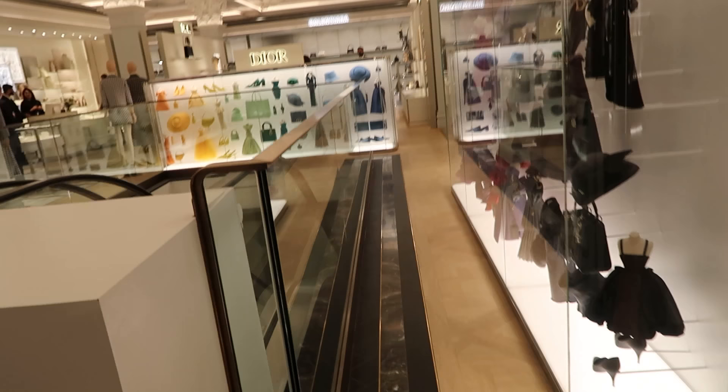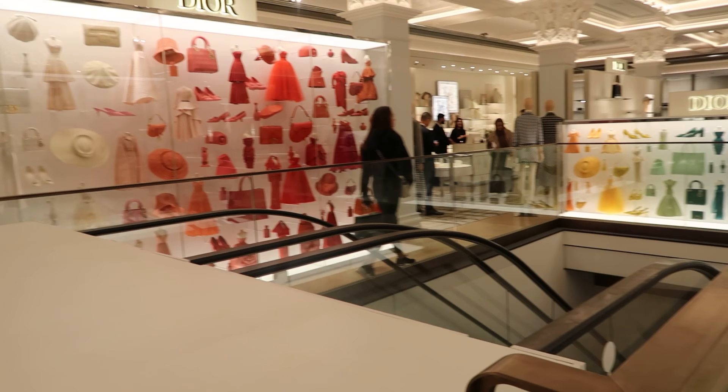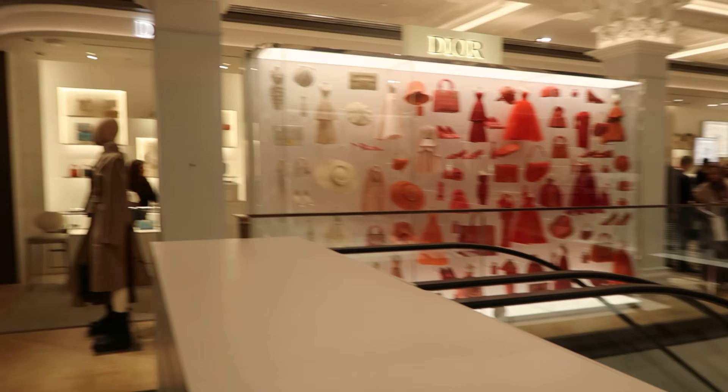The Dior room is my favorite. Look at all the fun color-coded things in here. They're like doll dresses even — I love it. This room's my favorite so far.